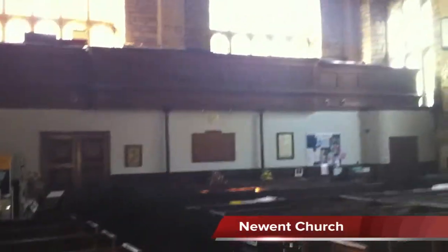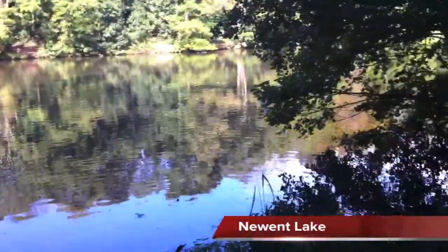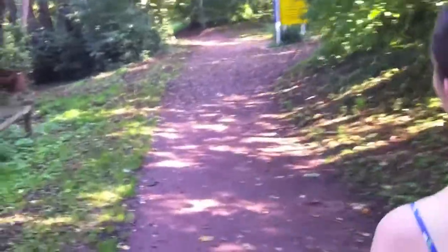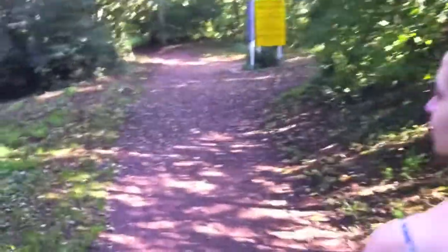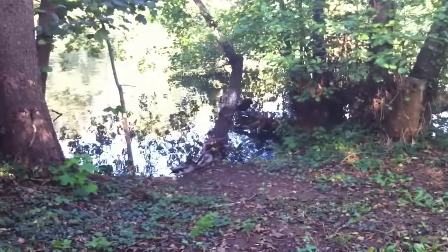This is inside Newent Church. This, as you might have guessed, is Newent Lake, which is a lake in Newent. It's very clever, this. I'm just going for a lap and had some lunch. It's the vineyard tour at three o'clock. It's just such amazing weather. October weather. Hi ducks. Carry on. Keep foraging.